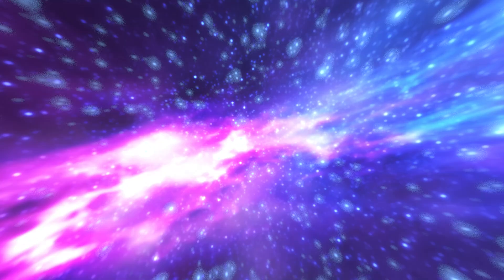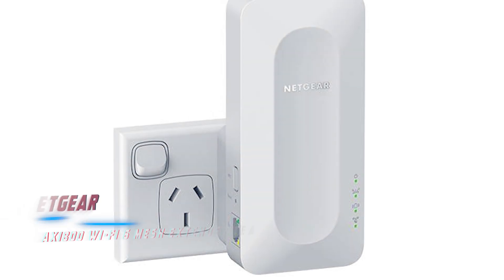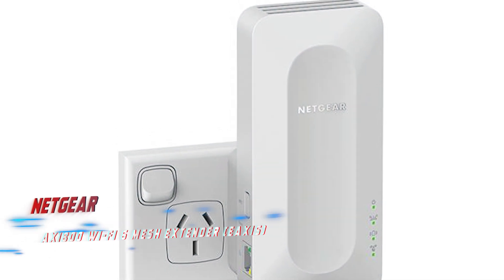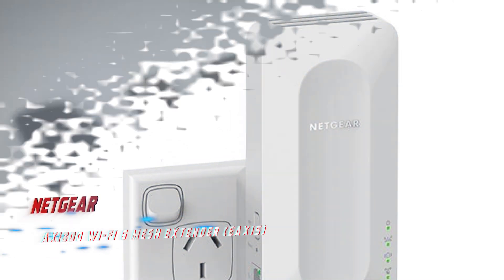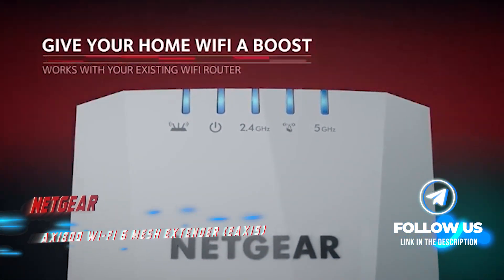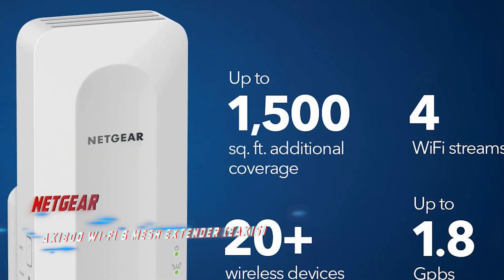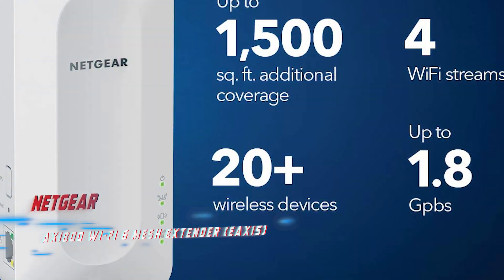Coming in at number 5: Netgear AX1800 Wi-Fi 6 Mesh Extender. If you are experiencing spotty Wi-Fi coverage in some areas of your home and don't want to switch between different networks, the Netgear EAX15 can be a lifesaver. This device is easy to set up and can help create a seamless mesh network without having to purchase a complete mesh system.